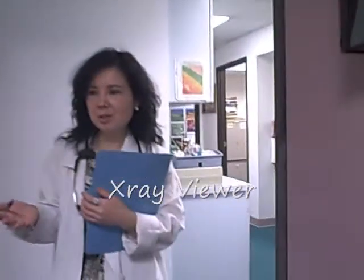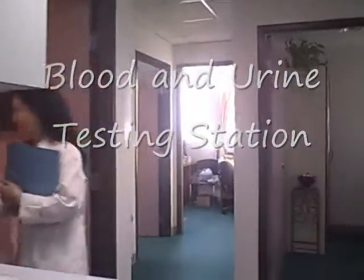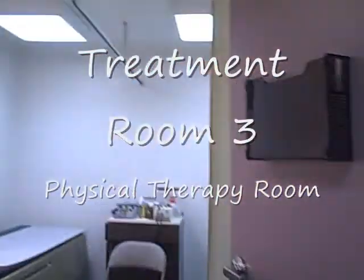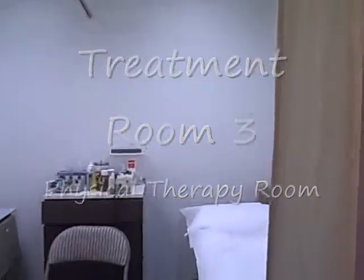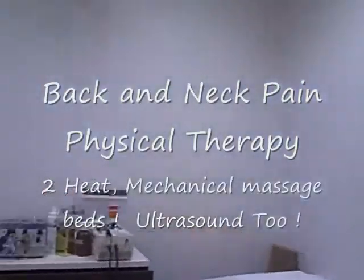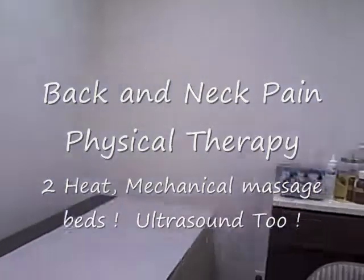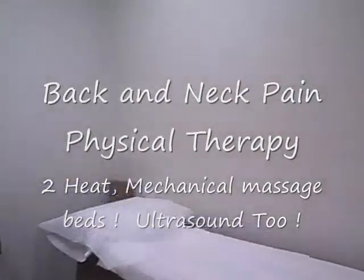We have a room for minor surgery and blood and urine testing over here. And here is the physical therapy room — it has two massage beds. The beds have mechanics under them so we can do different types of therapies for the patient.